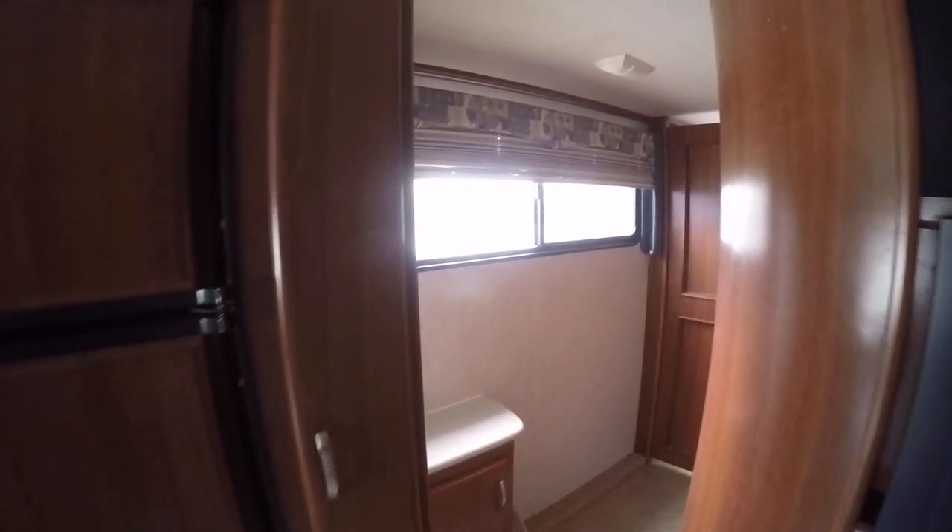Super cold AC to keep you cool when it's hot. And thanks to having that generator, you can have AC no matter where you are setting up camp.